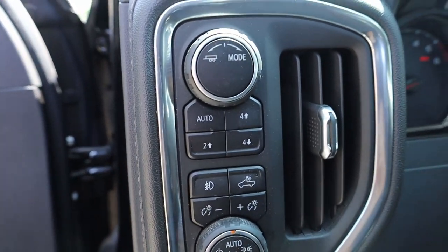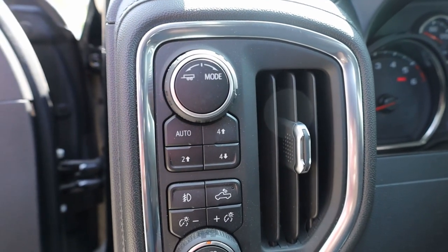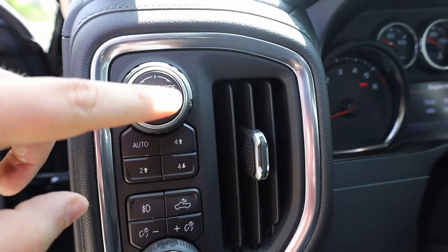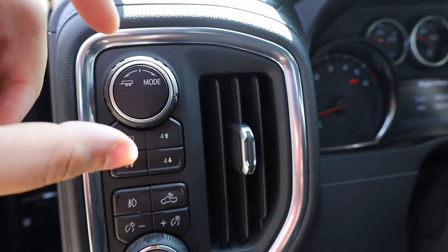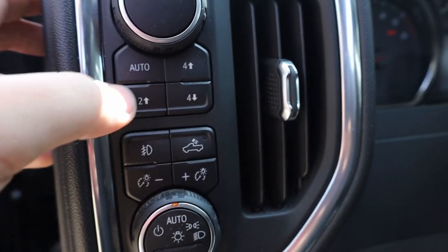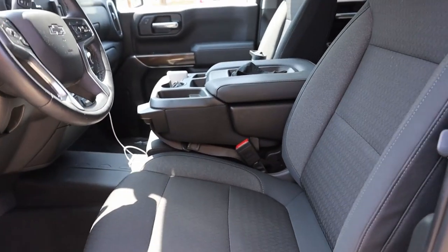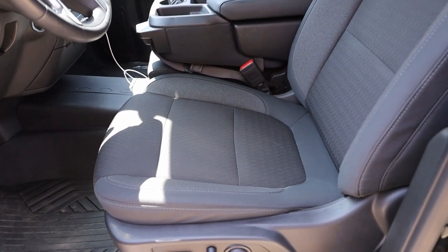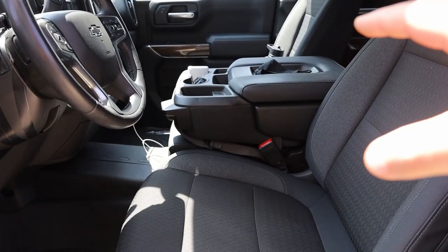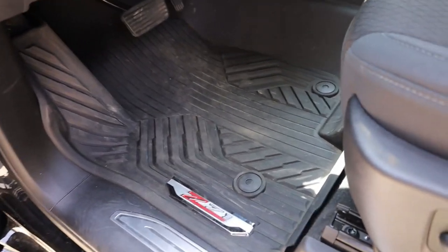One of my most-used controls in this truck is tow haul mode — you just turn it to the left. If you want to cycle through your modes — sport, off-road, snow — you turn to the right. You also have auto, four-high, four-low, and two-high; I mostly use two-high or four-high. We went with the bench seat — I'm not crazy over leather and I don't really care about captain's chairs. I'd rather have the extra seat if I ever need it. The all-weather floor mats are awesome — they pop up so easily.